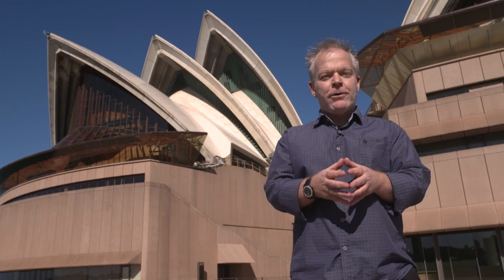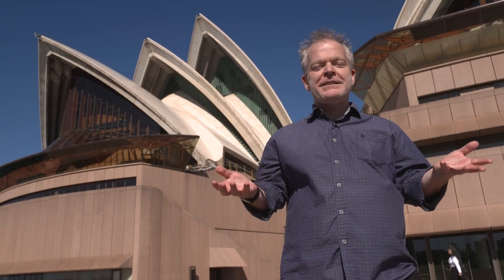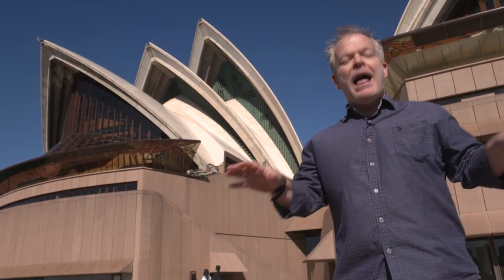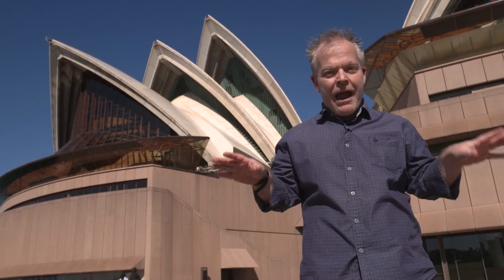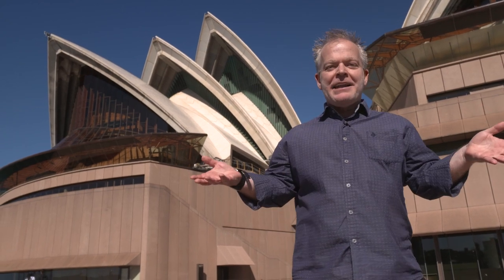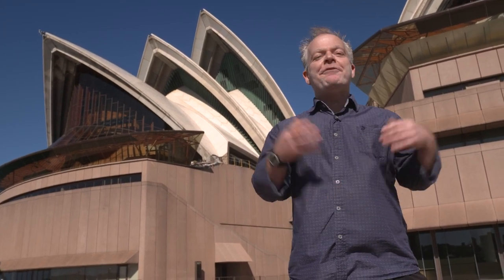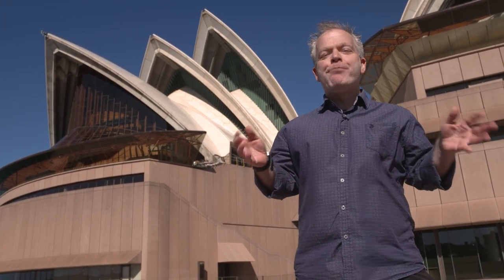Today we call this land Bennelong Point, but it also goes by the name of Jubigallee. The Aboriginal people would have called this land Jubigallee. History tells us the Aboriginal people have lived around Sydney for up to 40,000 years, and the Aboriginal people that lived around Sydney Harbour are called the Gadigal people. The Gadigal people still retain very strong links to this part of Sydney, and I would like to pay my respects to the Gadigal people, who are the traditional custodians of this land, and pay my respects to the elders both past, present, and emerging.